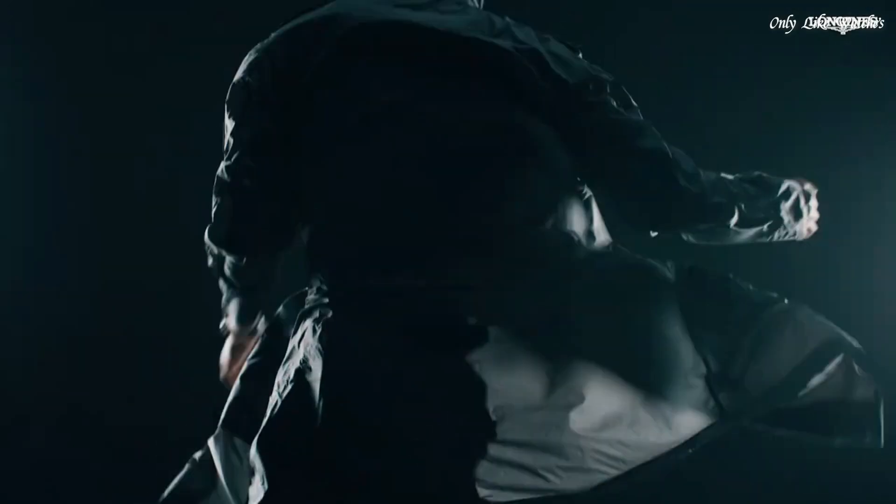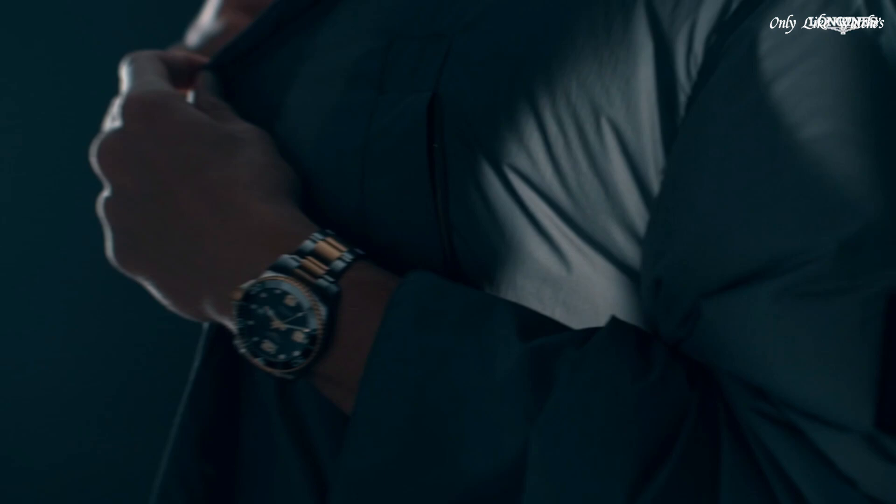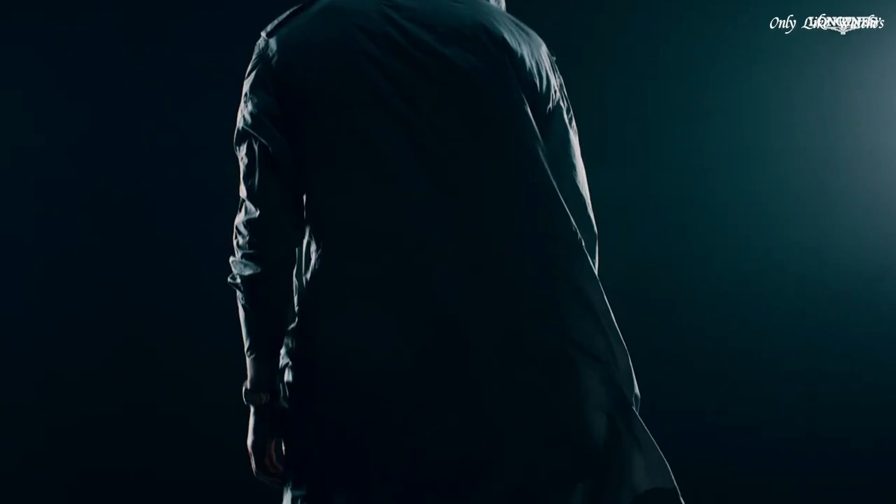Longines caliber L888 automatic movement. Scratch-resistant sapphire crystal. Screw-down crown. Solid case back. Round case shape. Case size 41mm. Fold-over clasp. Water resistant at 300 meters.